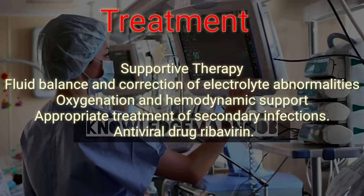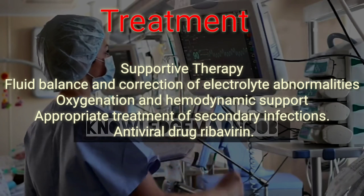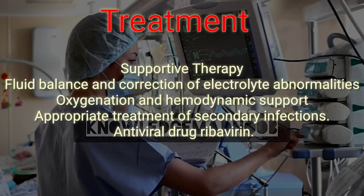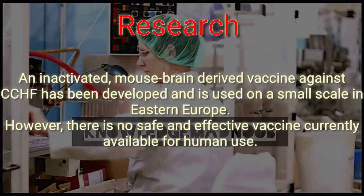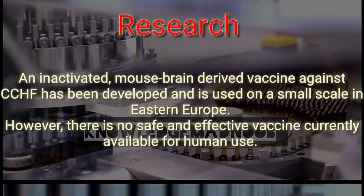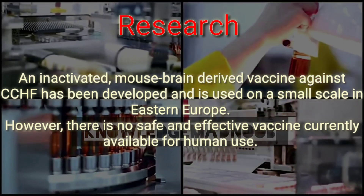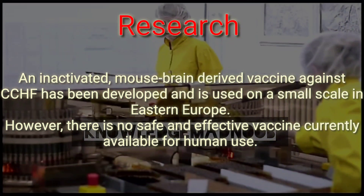The long-term effects of CCHF infection have not been studied well enough in survivors to determine whether specific complications exist; however, recovery is slow. Research reports an inactivated mouse brain-derived vaccine against CCHF has been developed and is used on a small scale in Eastern Europe. However, there is no safe and effective vaccine currently available for human use, and further research is needed.